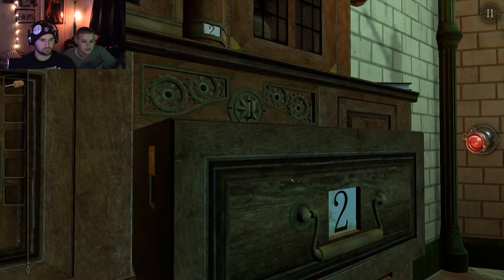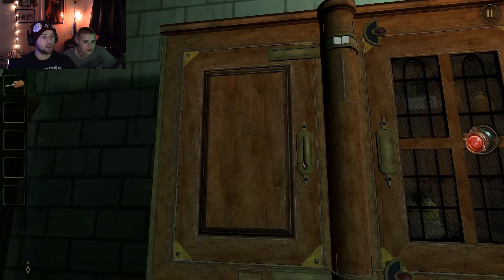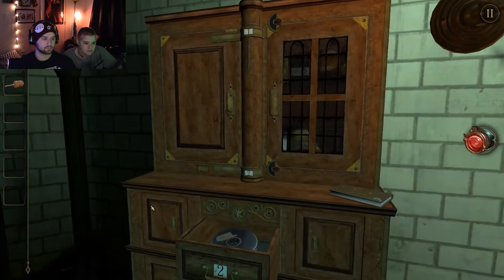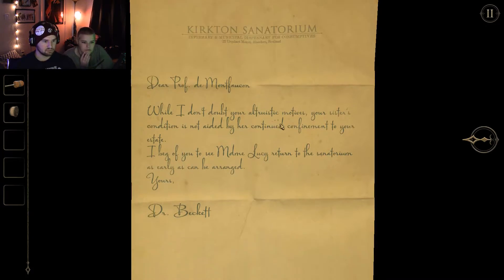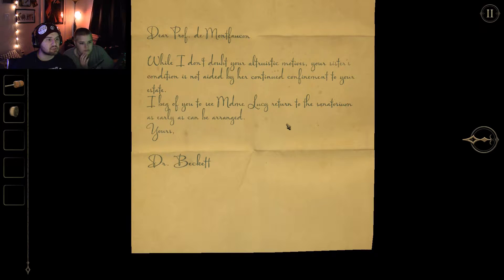Two. Oh. The other one needs to be switched to two. Yes, we do. A drum of images. Dear Professor Demolter, I don't doubt your altruistic motives. Your sister's condition is not aided by her continued confinement to your estate. I beg of you to see Mother Lucy return to the sanatorium as easily as can be arranged. Yours, Dr. Beckett.